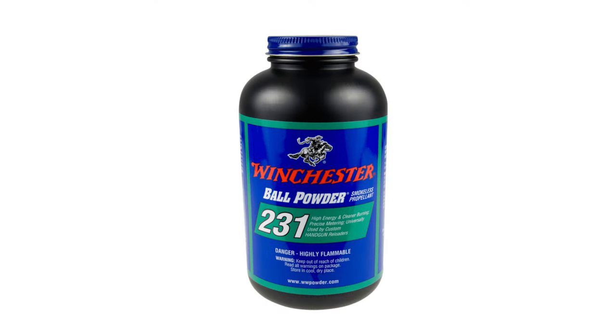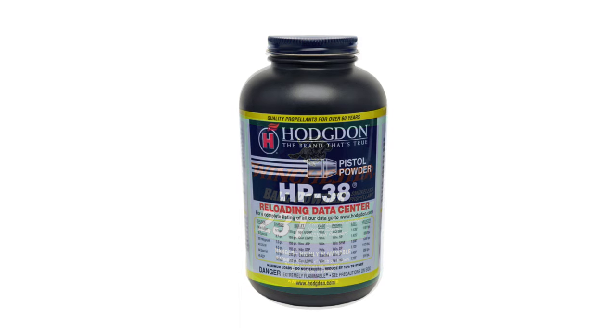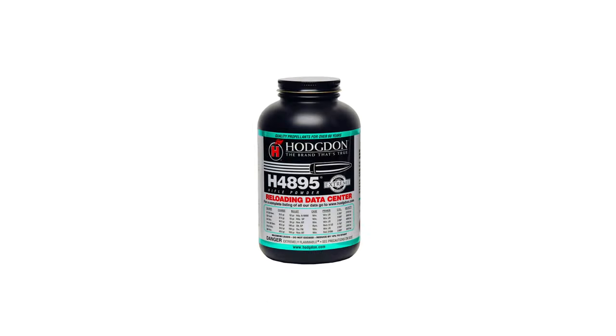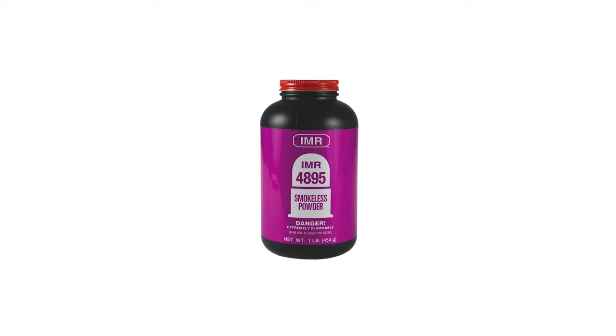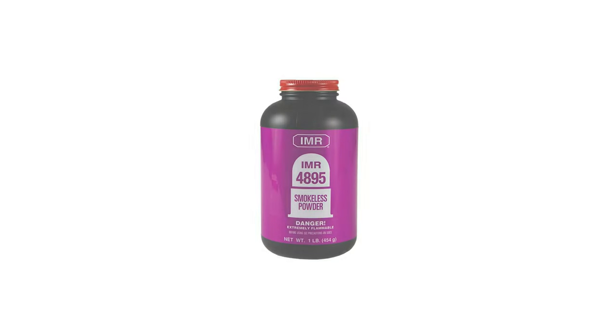Certain powders have different branding and names but are actually identical. Conversely, other powders have almost identical names but are actually quite different. H4895 is slightly faster than IMR4895, so beware.